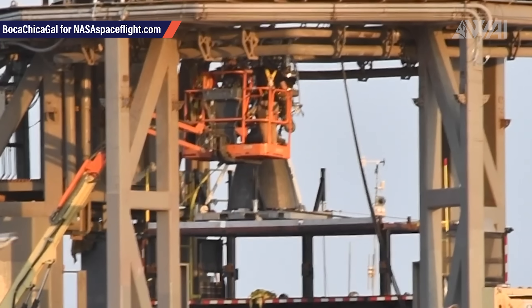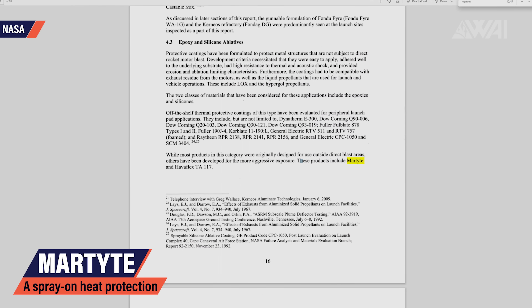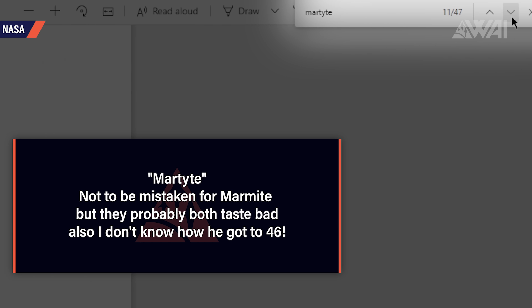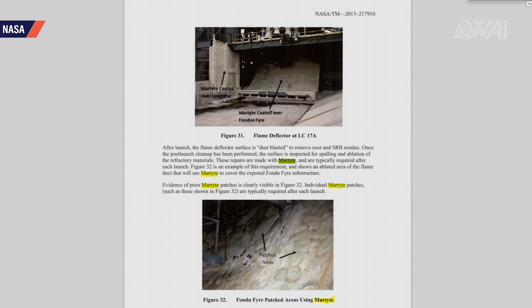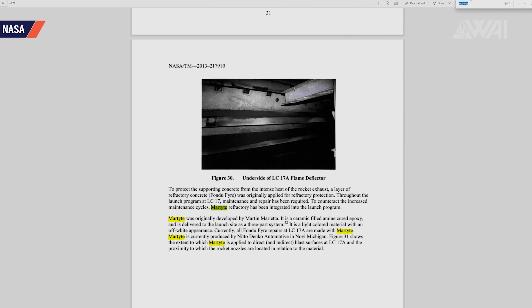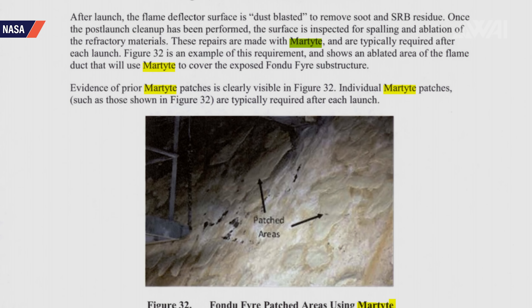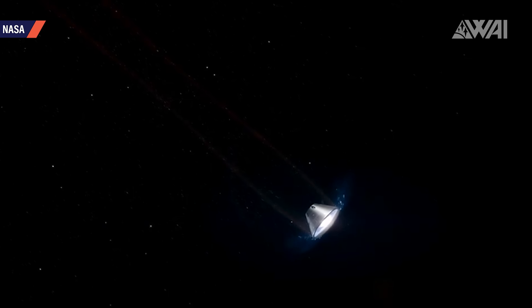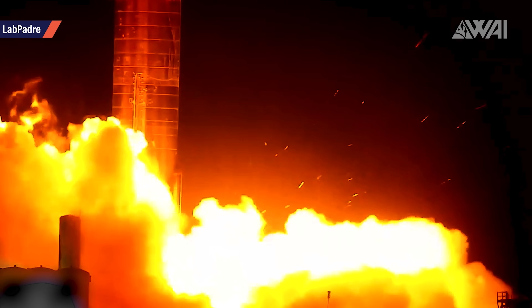SpaceX replaced a damaged engine and installed Raptor engine 42. What you're looking at here are pictures from an official NASA document talking about refractory materials for flame deflector protection. Martite is mentioned 46 times in it. It's one of the go-to substances for repairing flame diverters or specially protecting parts like bolts and water deluge systems. Martite is costly and difficult to apply. Especially refractory concrete is often additionally protected with this ceramic-filled epoxy. Martite works as an ablative coating, meaning it chips away comparable to a capsule heat shield, transporting heat away from the surface it protects.